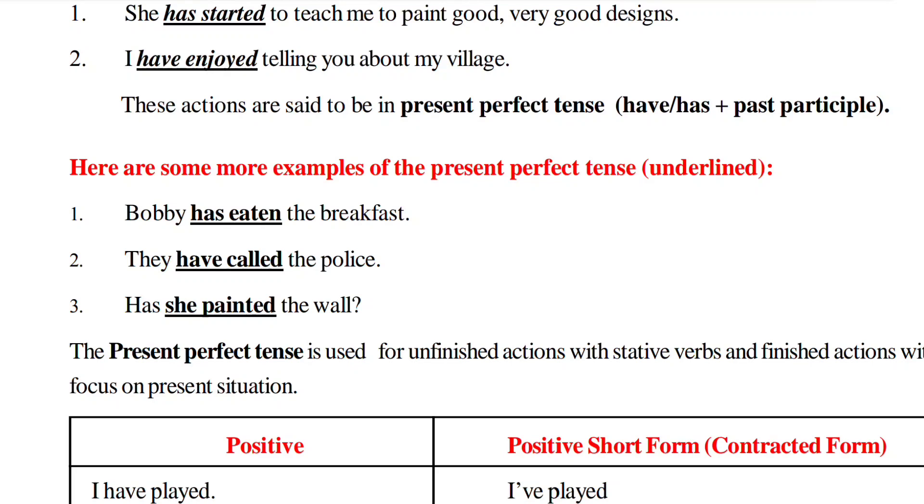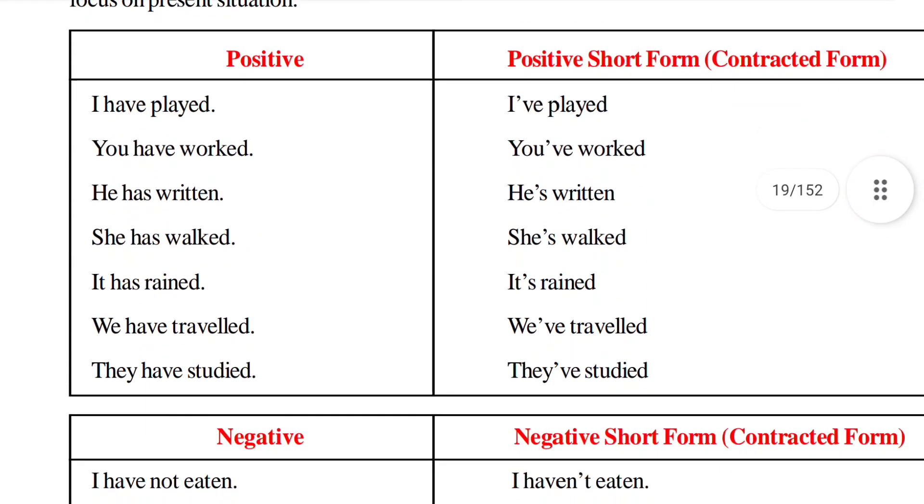To form an interrogative sentence in Present Perfect Tense, bring 'has' or 'have' before the subject and place a question mark at the end of the statement. These three sentences are in Present Perfect Tense. Present Perfect Tense denotes a just completed action.